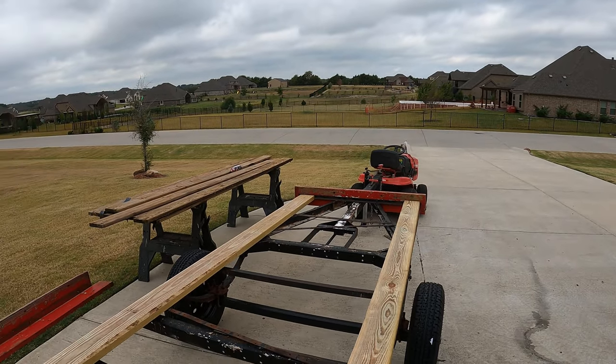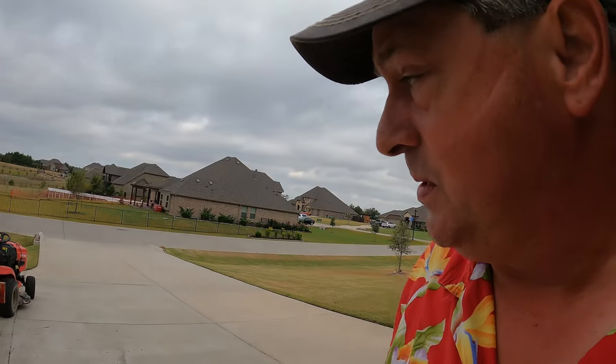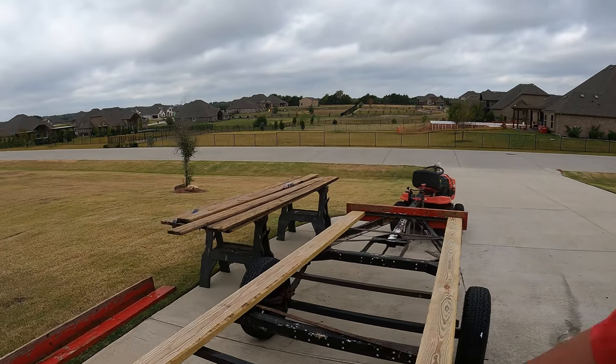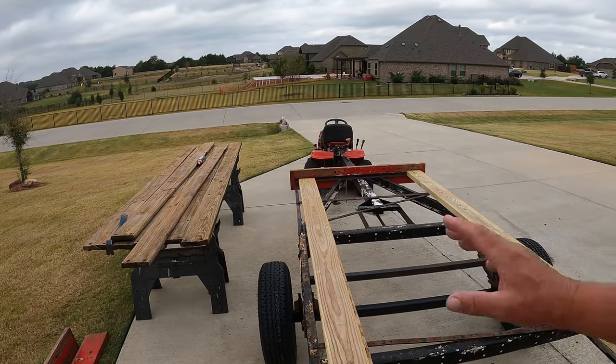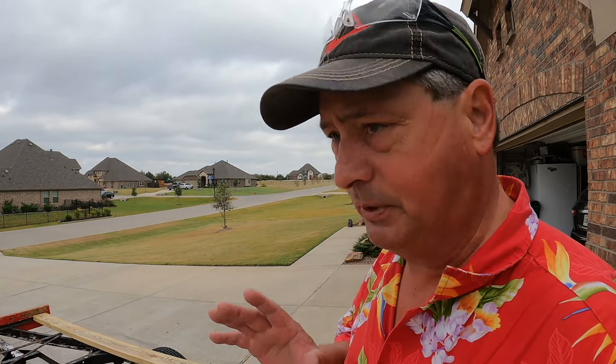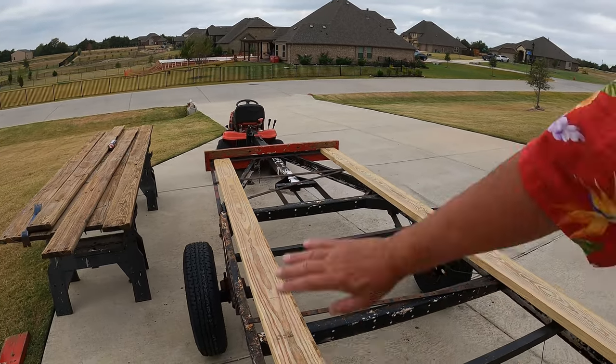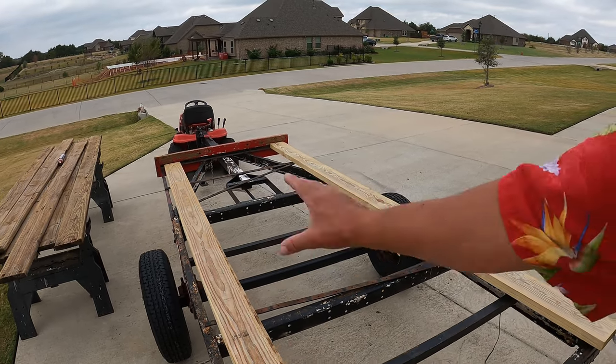I had to make a run to the big blue box home improvement store to pick up some new sideboards and deck material. I wasn't expecting to go this deep into refurbishing the trailer — I thought I was going to be able to keep the old boards, but I'm basically starting from scratch. I've got to get paint on the wood and get the wood cut. We've got storms coming tonight so I won't be putting the deck on, but I've got to get the wood started so it can be drying while I finish cleaning up and painting the frame.